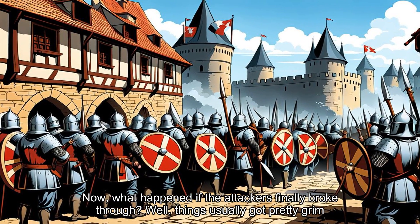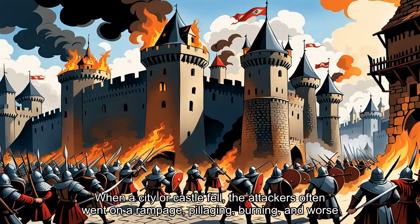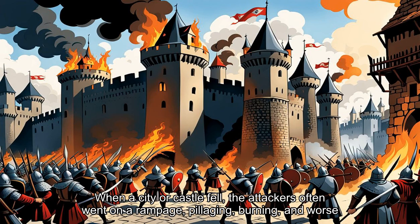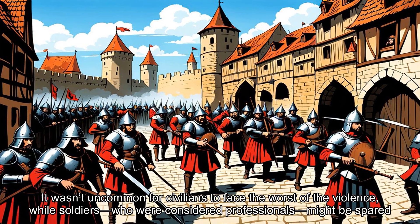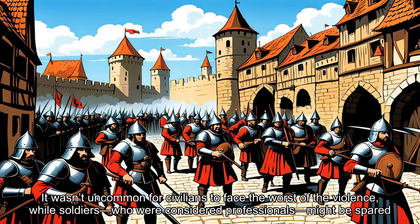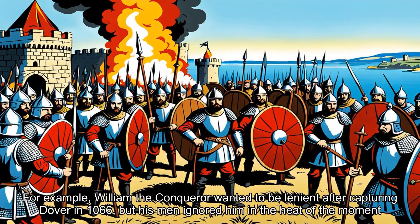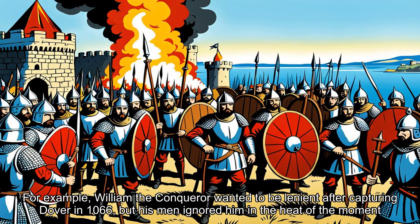Now, what happened if the attackers finally broke through? Well, things usually got pretty grim. When a city or castle fell, the attackers often went on a rampage — pillaging, burning, and worse. It wasn't uncommon for civilians to face the worst of the violence, while soldiers who were considered professionals might be spared. Even if a commander wanted to show mercy, it wasn't always easy to control a frenzied army. For example, William the Conqueror wanted to be lenient after capturing Dover in 1066, but his men ignored him in the heat of the moment.